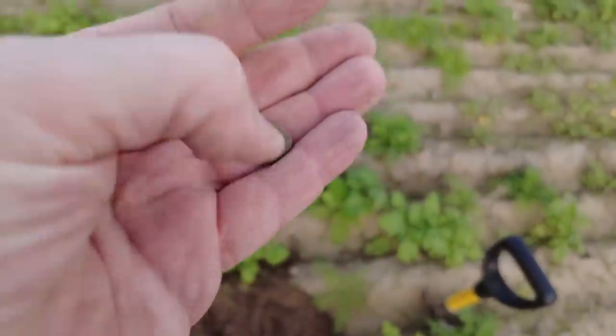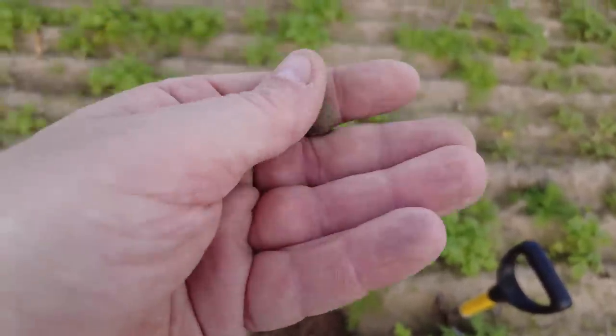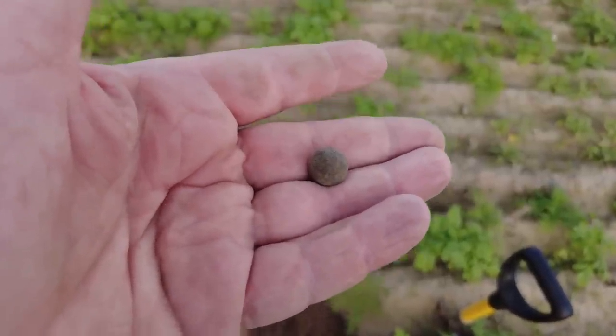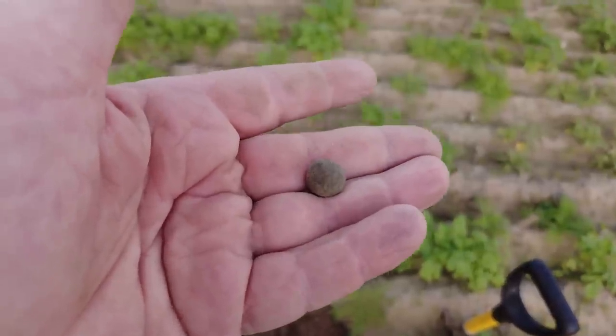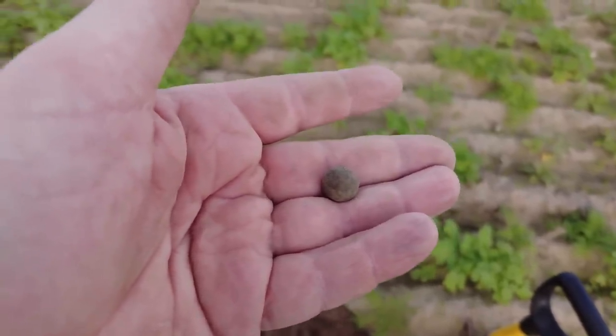A semi-hot spot but nothing major - bits and bobs. Here's another musket ball - there you go, unfired pistol ball, maybe. I don't think they went shooting small creatures with those, they'd just make a mess of them. Still think that's a musket ball but could be a pistol ball - anyway it's unfired.